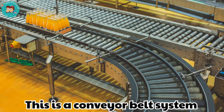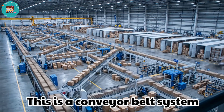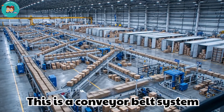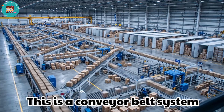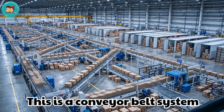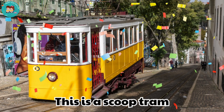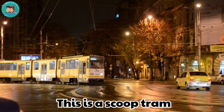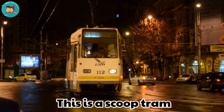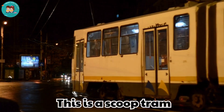This is a conveyor belt system. Scoop trams work underground to carry mined rocks. They are small but strong loaders.